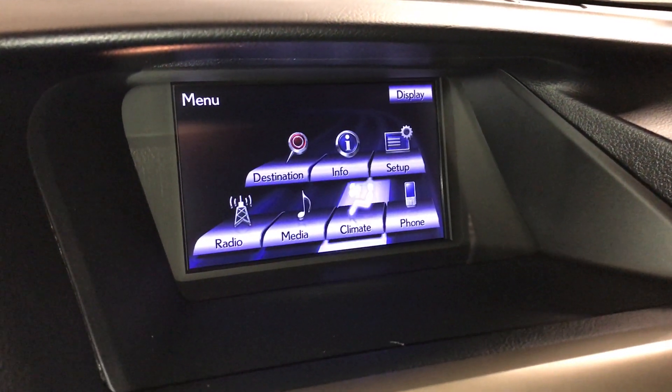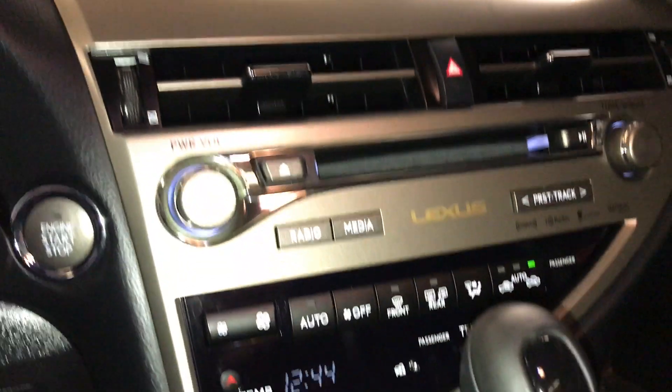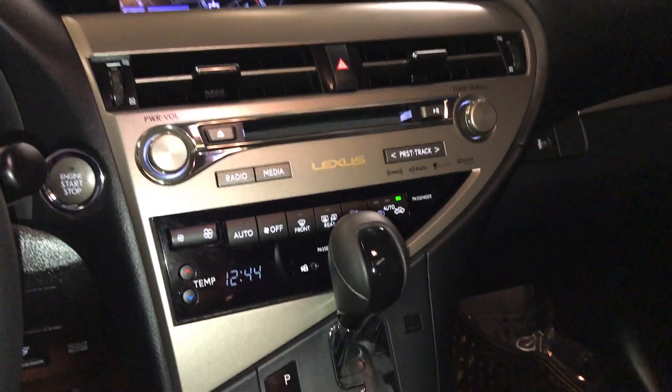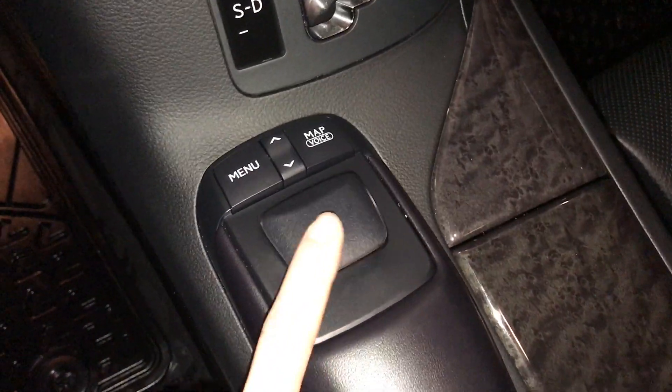You can control your climate from the display screen or down below. It's dual zone with AC and windshield wiper de-icer. There's front and rear defrost, and the side mirrors are heated. The shift knob is leather and wood-wrapped, and you use the controller to operate the display screen.